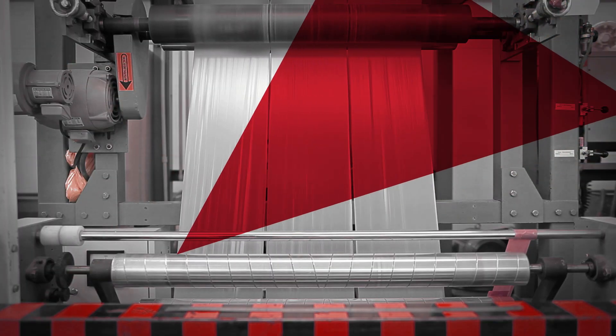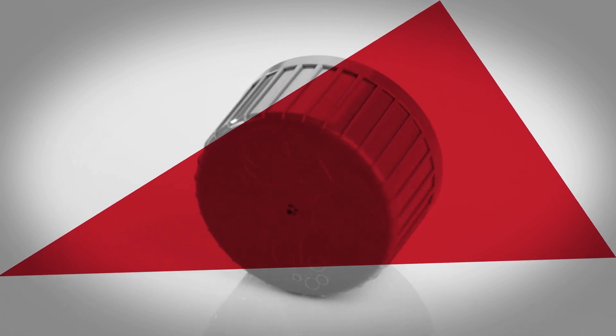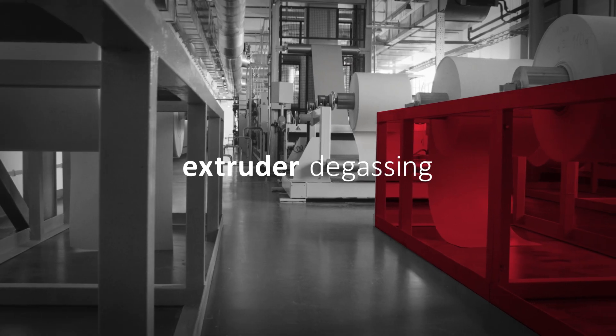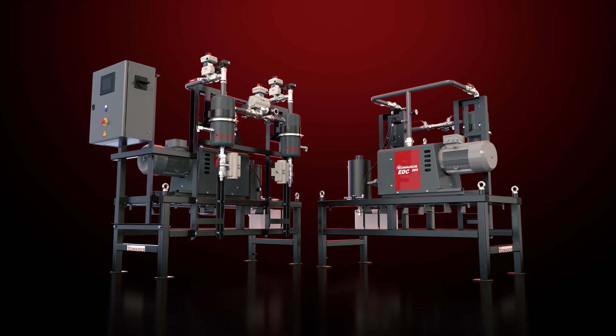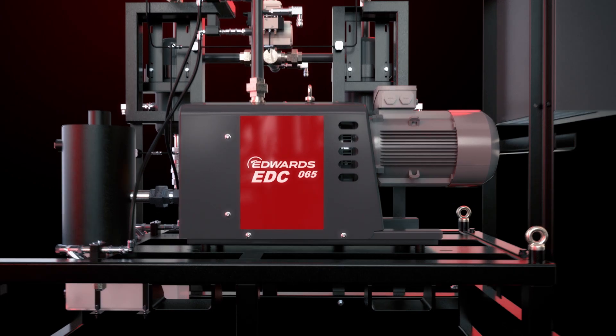Vacuum pumps are widely applied in recycling and processing plastics, and we have robust and reliable vacuum systems for all of those applications. Plastics recycling? Check. Extruder degassing? Check. Edwards has got that covered. Even better, Edwards offers solutions that you can design and have built to fulfill your every wish. This is our new EXDM system.